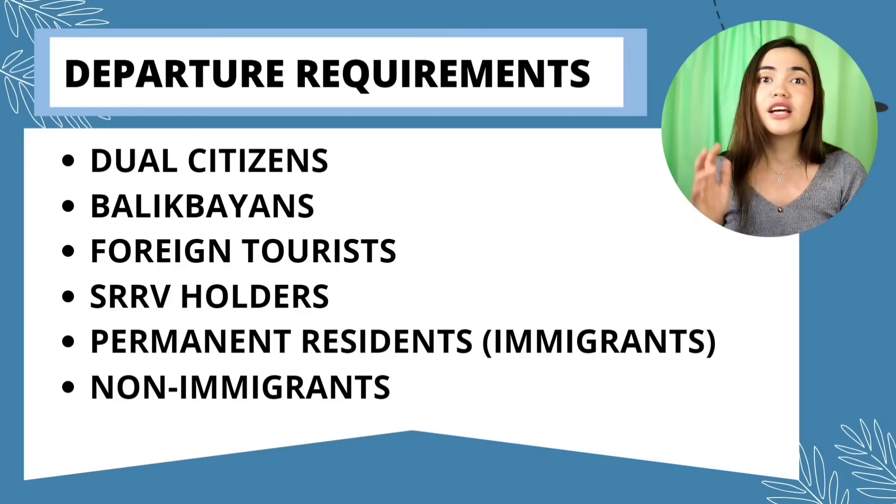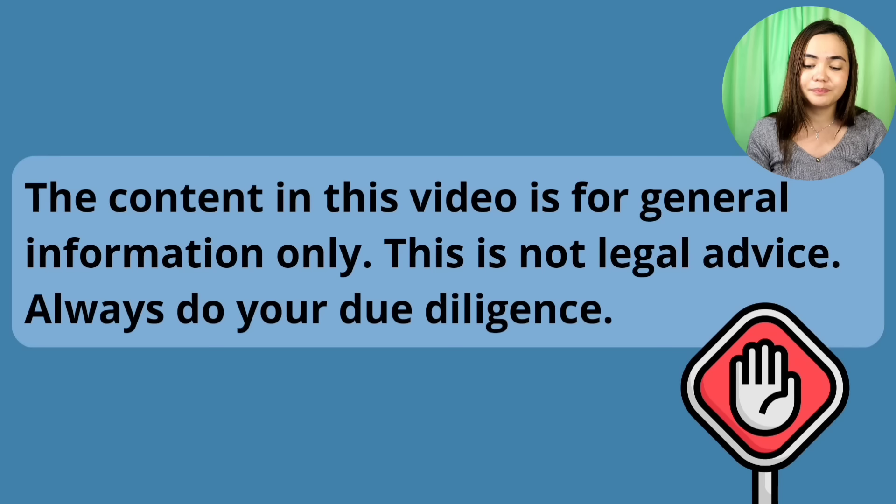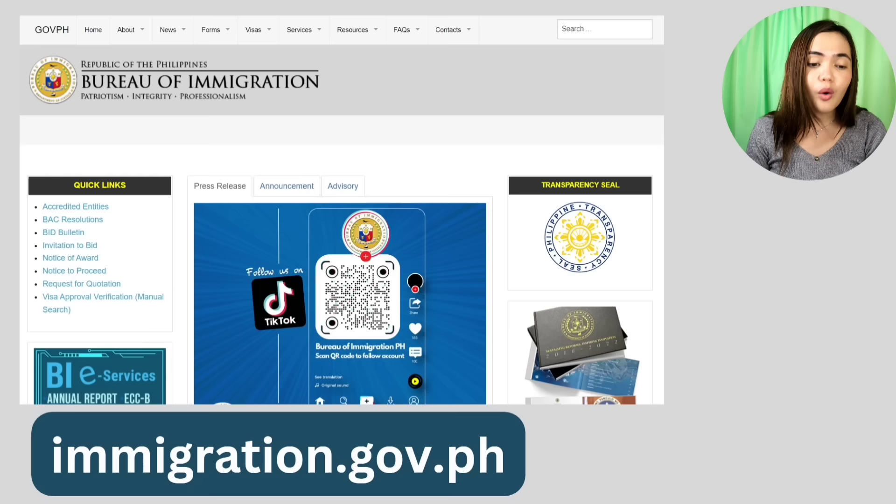These are the requirements that you will show upon your exit in the Philippines. This video covers dual Filipino citizens, balikbayans, foreign tourists, SRRV holders, permanent residents and immigrants in the Philippines, and non-immigrants. Just a disclaimer that this is for general information only — this is not legal advice. Always do your due diligence. If you have questions for immigration, these are their contact info, or you can refer to the immigration website.